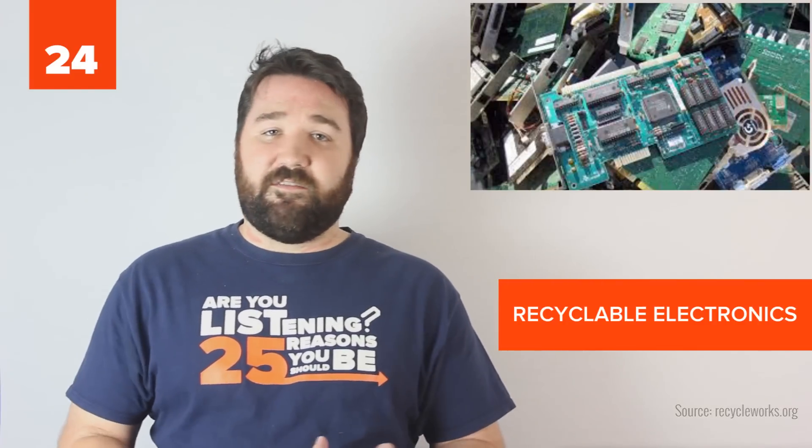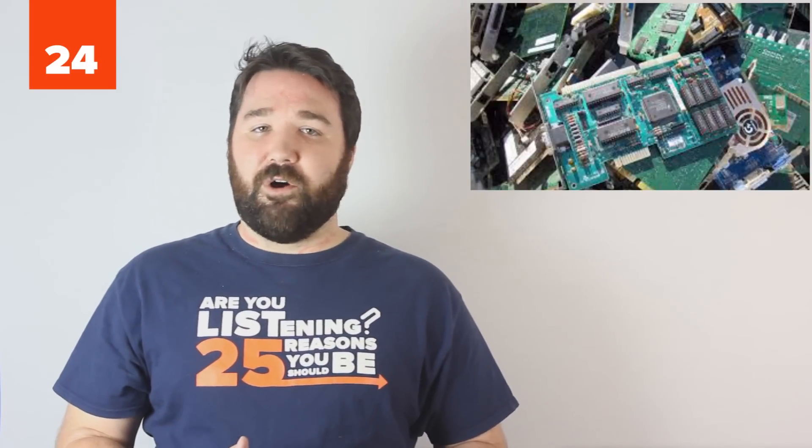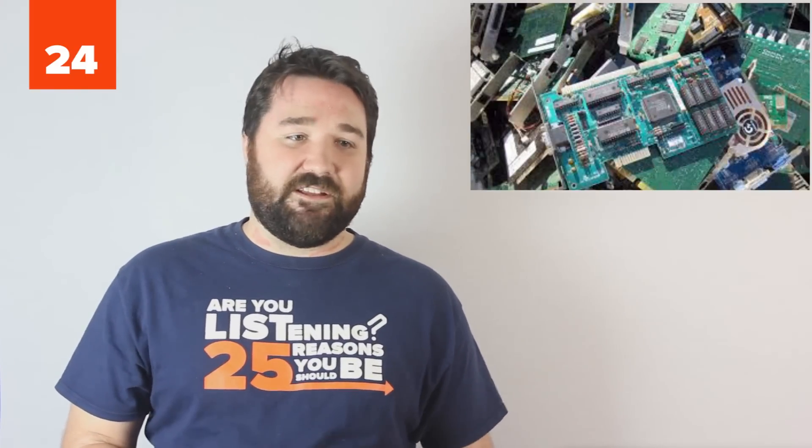24. A lot of people don't think about it, but electronics can contain a lot of expensive, rare, or even dangerous materials among their inner workings. Before you throw out your old computer or cell phone, look into e-waste recycling opportunities near you. Recycling electronic components reduces the need to mine up more rare materials and cuts out the risk of toxic chemicals seeping into the earth.